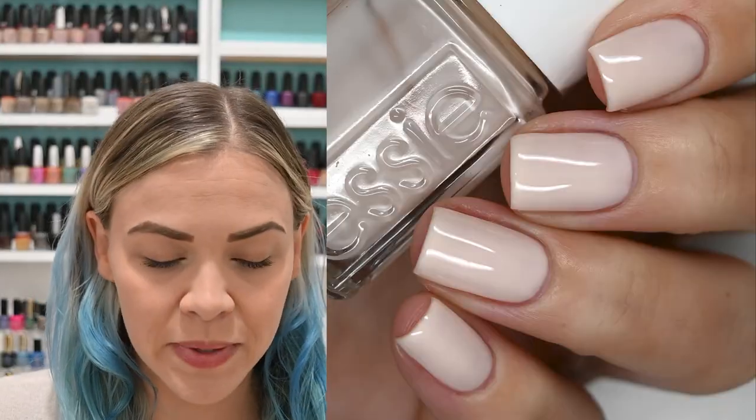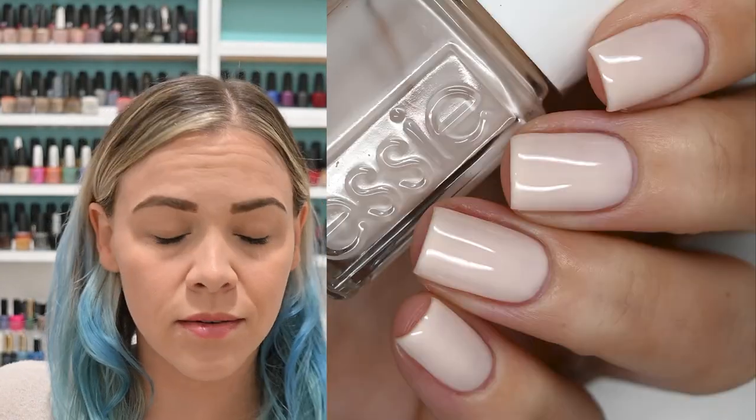Hi guys, welcome back to my channel! Today I'm here to talk about the polishes that I wore in the month of March. In the description I will link as many sites and available polishes as I can. If a polish isn't available I will just link the maker's site. I think I have six manicures that I wore this month, so let's go ahead and get started.